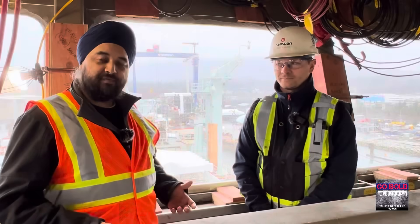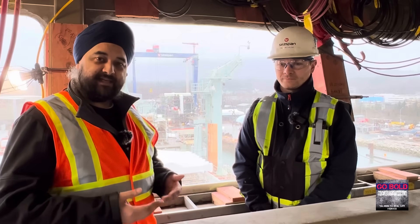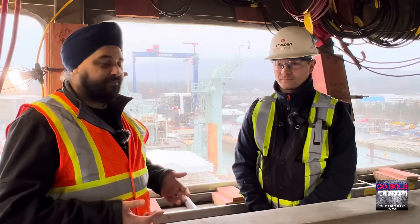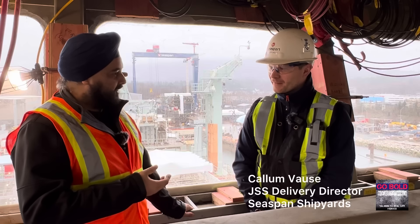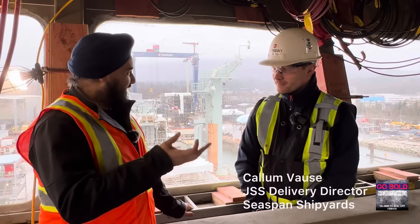I'm coming to you from the bridge of the future HMCS Protector, which will be in service with the Royal Canadian Navy. I'm joined today by Callum Voss. Callum, thank you so much for joining. Thanks Jody, lovely to be on board this ship. You are the delivery director for JSS. Correct — tell me what that means.